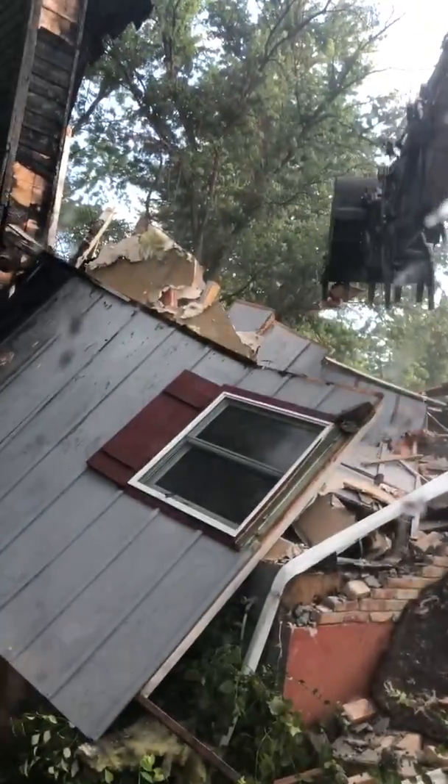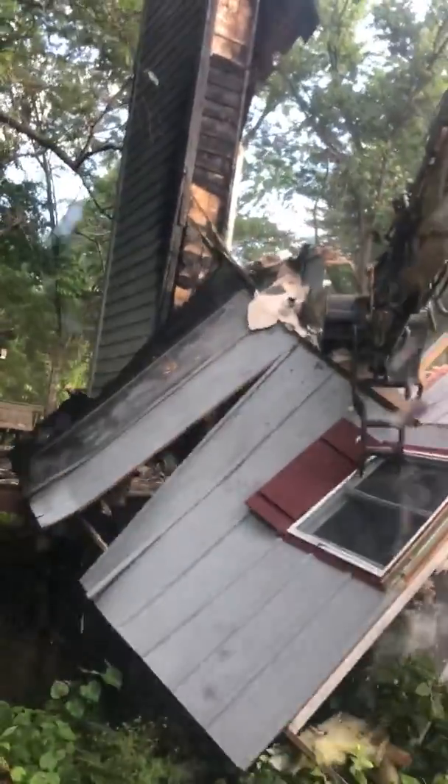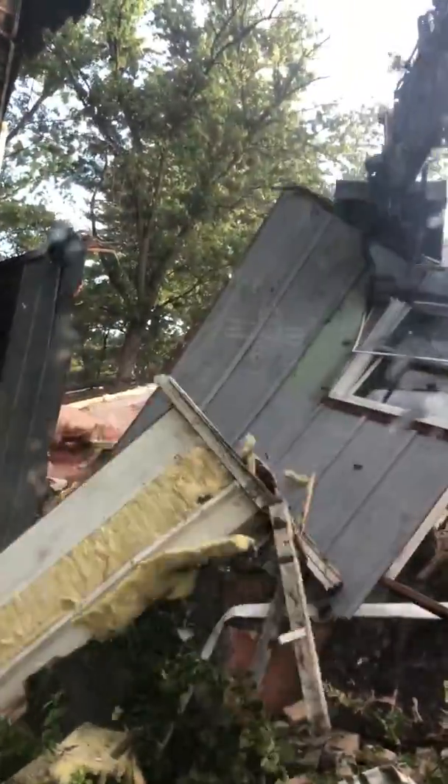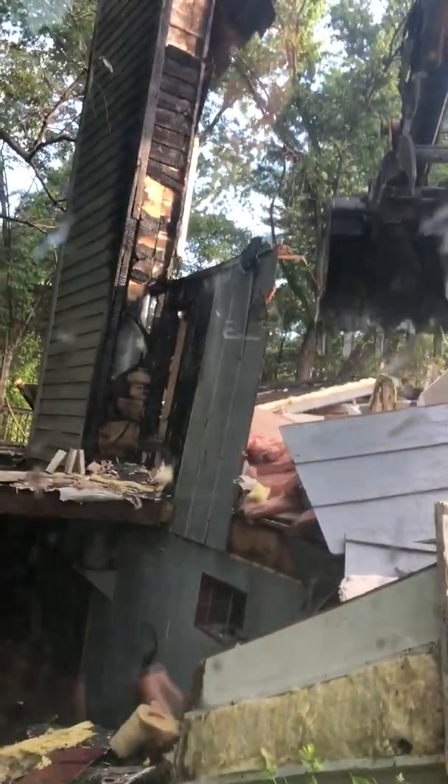So that was pretty awesome. We've got to get the stack to fall. The whole house just fell. I hope that was on there. That was always kind of cool when you see it fall like that.